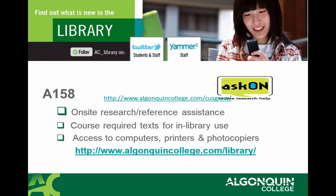If you're looking for information for research and for reference assistance, please go to the library. The library is now located in A158. There you'll have access to computers, printers, photocopiers, and a wide range of course required texts are for use in the library.